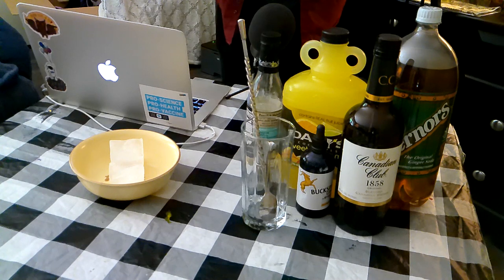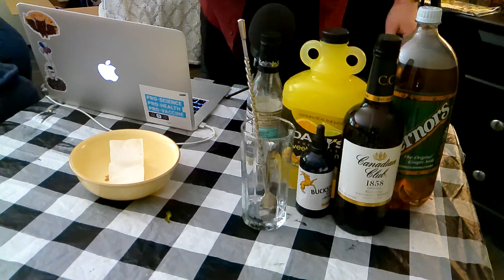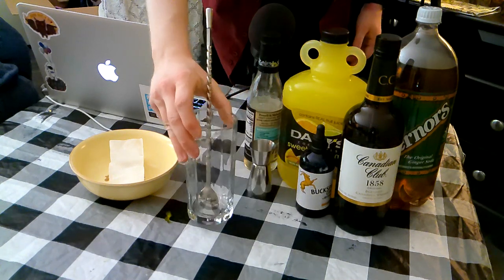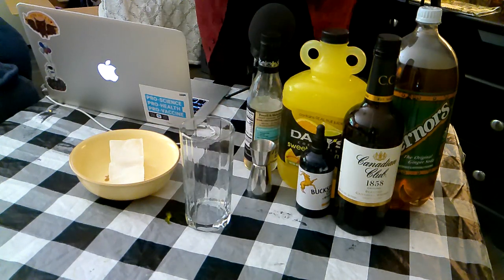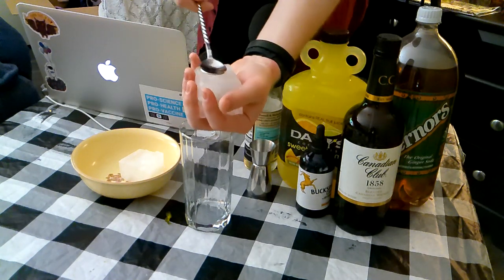Now, as you can see in front of me, I have a collection of ingredients that create an easy to drink, super approachable, really friendly and delicious cocktail that I'm going to make for you right now. This is one of the very few drinks that does not require a shaker. We're actually going to start off by building this into a highball glass over cracked ice. I've got two large ice cubes right here — I'm going to crack those into the glass.